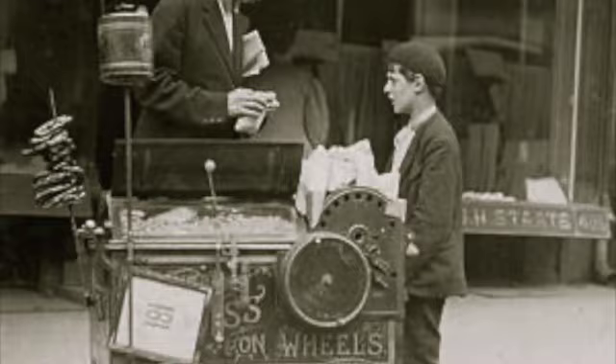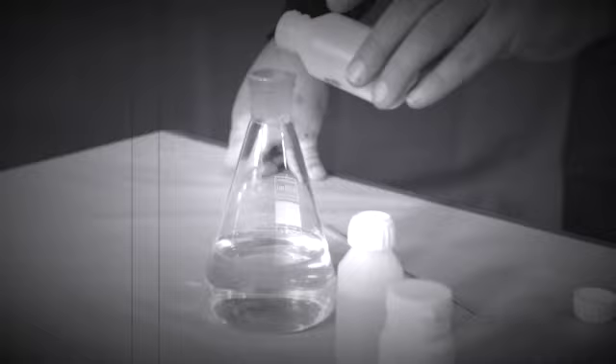And this is where Canadian Dr. Marcellus Gilmore Edson comes into the picture. Sadly, not much is known about Dr. Marcellus Gilmore Edson, but he was a distinguished chemist born in 1849 in Bedford, Quebec. He is renowned for his ground-breaking work in the realm of food.